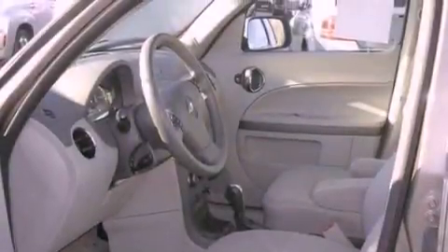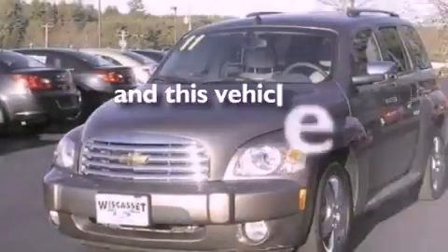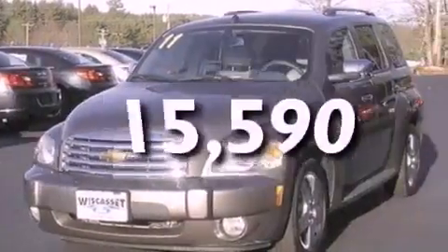Privacy glass, OnStar, dusk sensing headlights, and cruise control. This vehicle has fewer than 16,000 miles on the odometer.